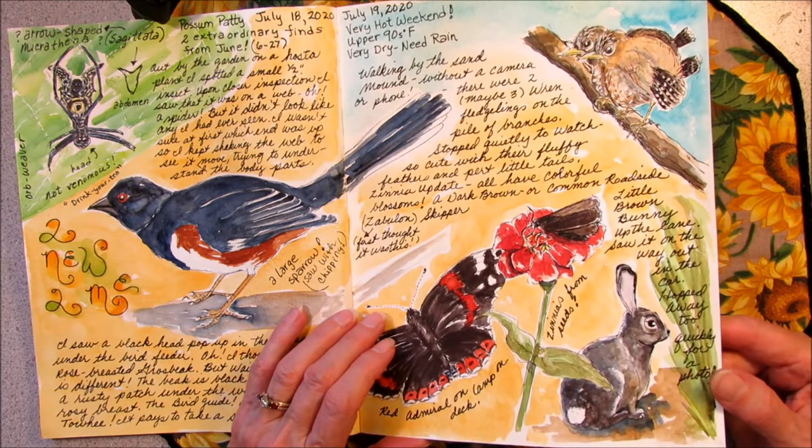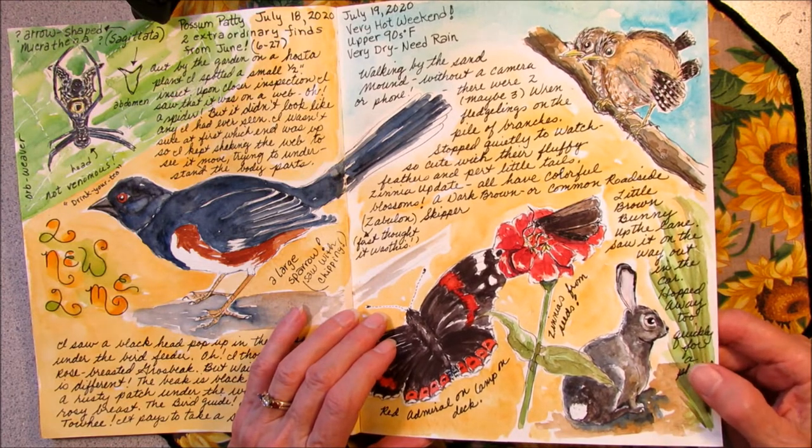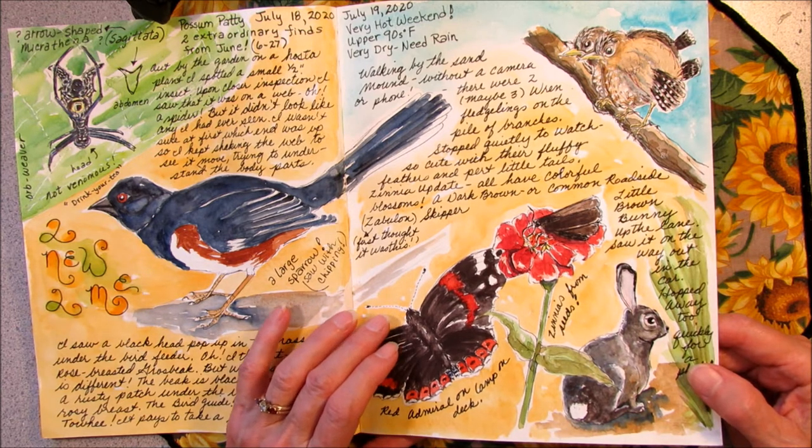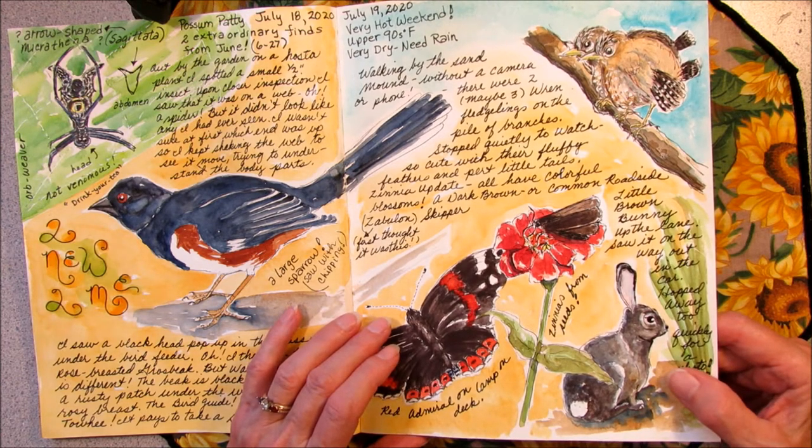The other little critter that I don't have a picture of is a little brown cottontail rabbit. We were driving up the lane in the car and I saw one ahead on the road. It hopped away quickly before I could even get out my phone to snap a picture. But again, I can remember it by the little painting in my journal.